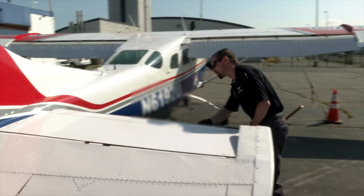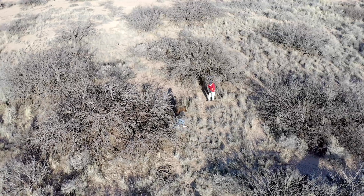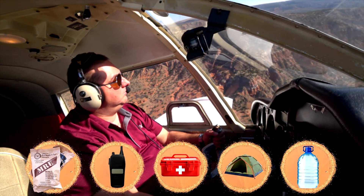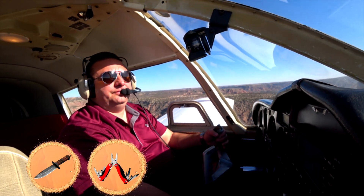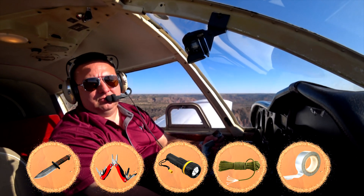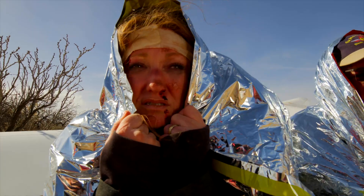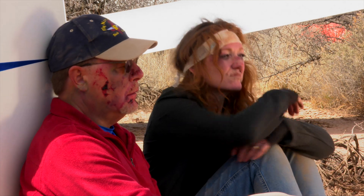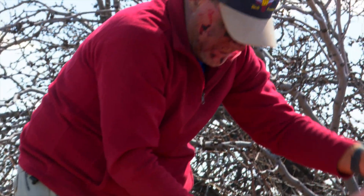Surviving in the desert requires planning, preparation, and determination. Use the survival priorities to help identify items that may be needed. Pack items to address first aid, shelter, signaling, water, and food that would be needed in the desert. Additional survival tools such as a sharp knife, a multi-tool, flashlight, parachute cord, and duct tape could come in handy. Remember that rescue can take days, not hours. The goal of survival is to simply stay alive long enough to be rescued. With the right equipment, the right priorities, and the right mindset, you can survive in the desert.